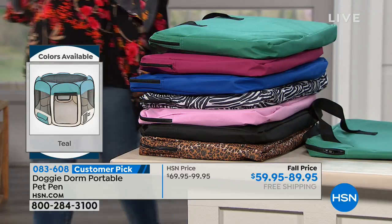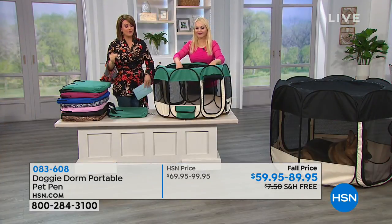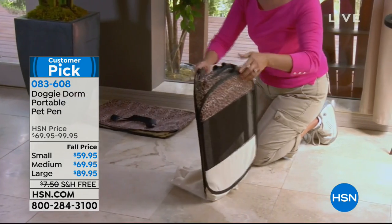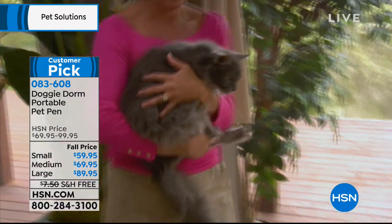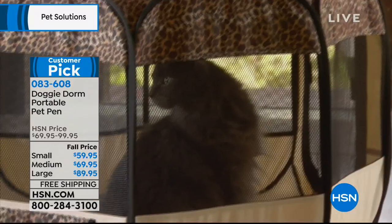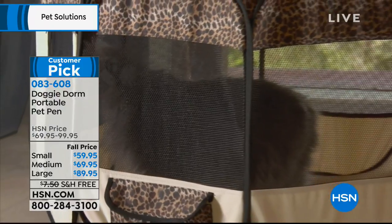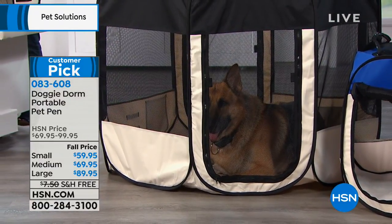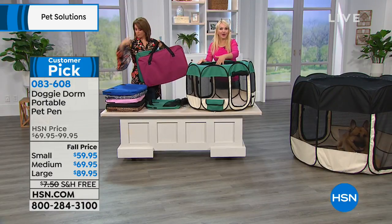Your item number on your Doggy Dorm portable pen is 083-608. Big customer pick — if you have time to read the reviews, people love this because it's convenient, because it's safe, because the pets are happy in it. And if you're arthritic or have a bad back, you want something that's easy for you too, not just happy for your pet. Kitty parents — these are wonderful for cats because they too have room; they're not used to being crated, so they need more room. If you have a pet on a special diet and multiple pets, you can make sure the right pet is getting that pill in the food. You can put them in here, give them their meal with their medication, and not have to worry that the wrong animal is getting it.